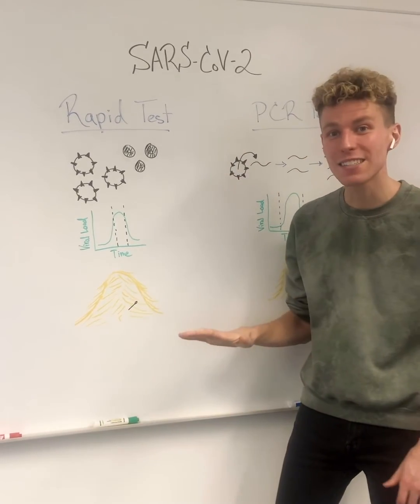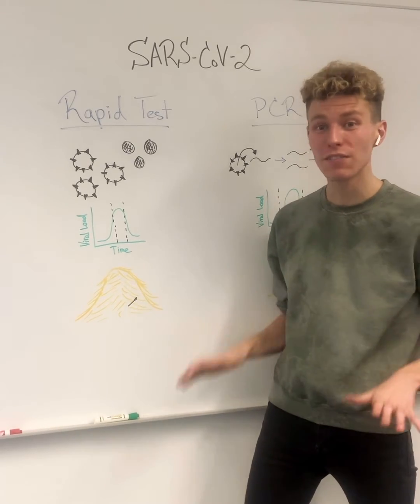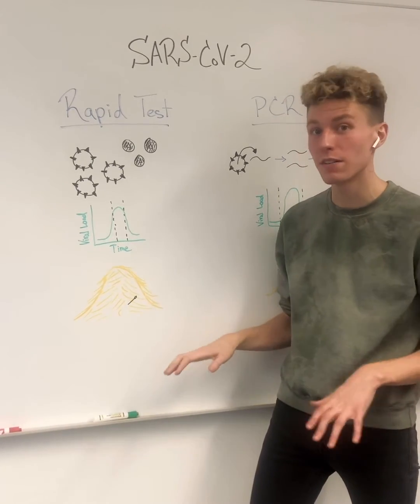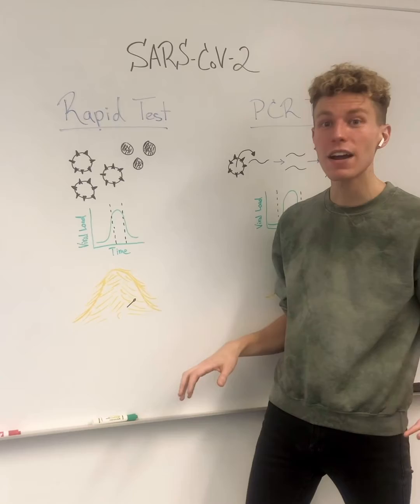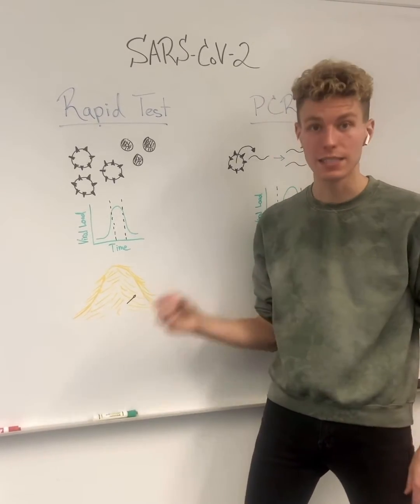You can think of this test like looking for a needle in a haystack, but you only have 30 minutes. It can be very difficult to pick up a small amount of needles — or in this case, viruses. But the more needles, or viruses, you have, the more likely it is you can make a detection.